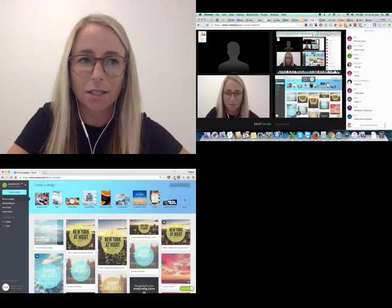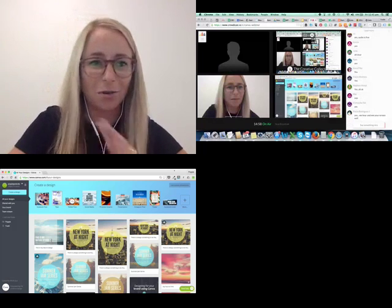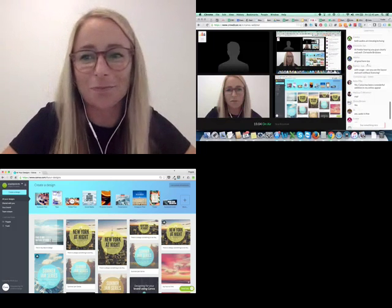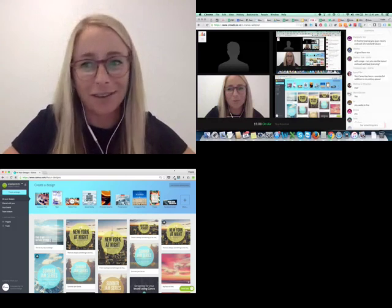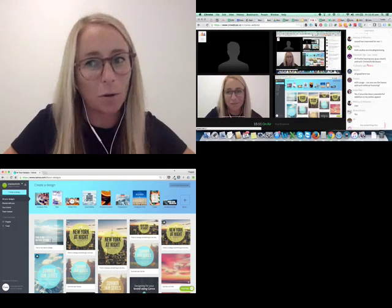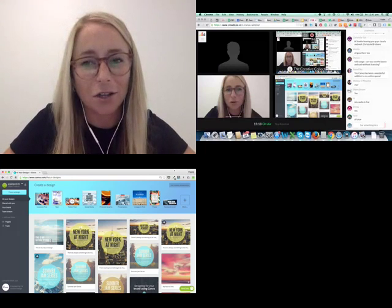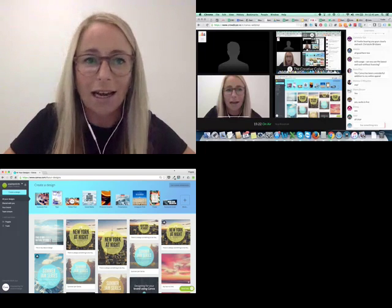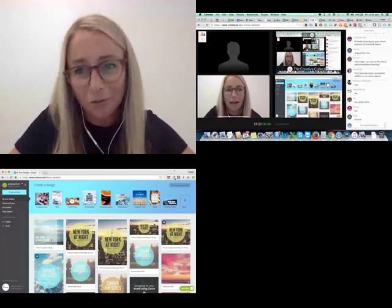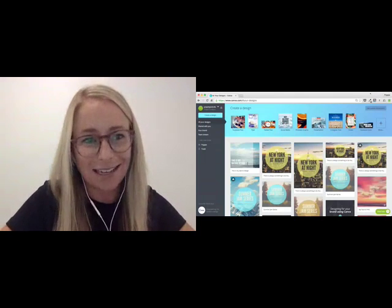Okay, cool. So I can't actually see the screen now — so you guys, please let me know via audio if there's anything you want me to slow down with. Yvette, just keep an eye on that. Cool. So for those of you who have never seen Canva before, this is our lovely Canva homepage — this is where all the magic happens. For those of you wondering why I have a different colored banner at the top if you're already using Canva, it's because I'm in my Canva for Work account.